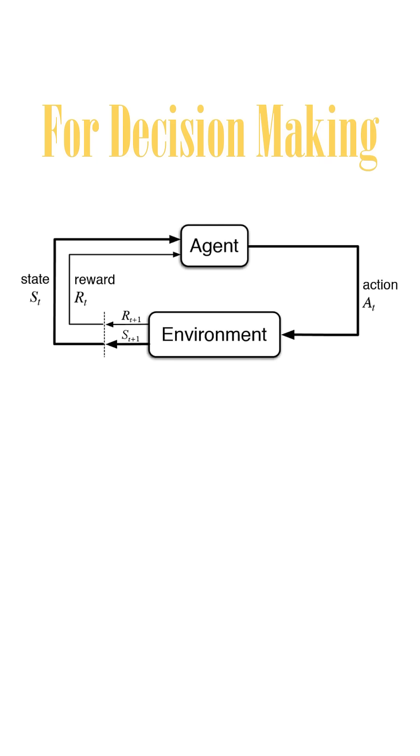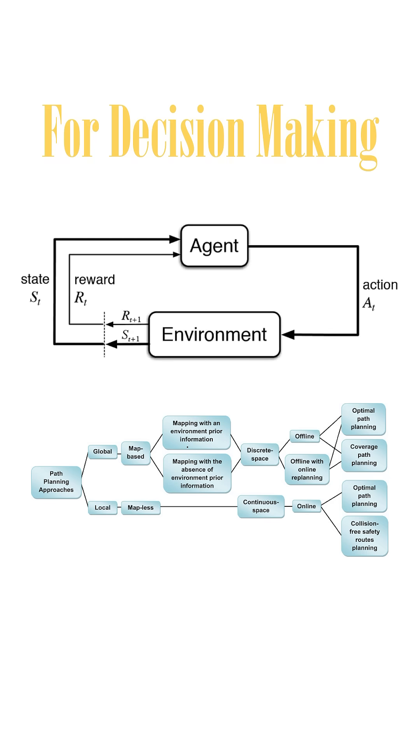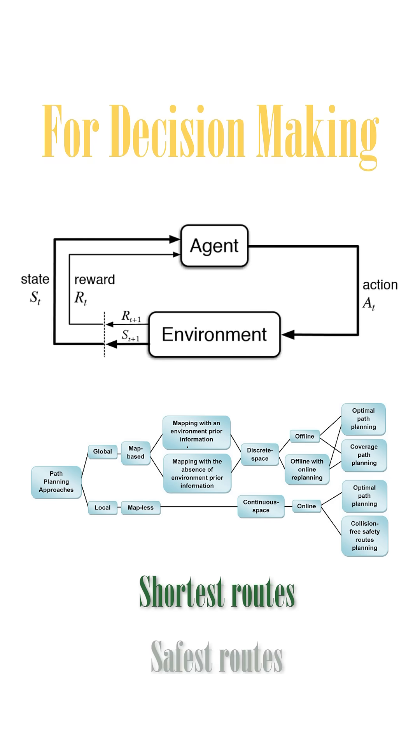For decision making, reinforcement learning and path planning algorithms are used to select the shortest and safest route.